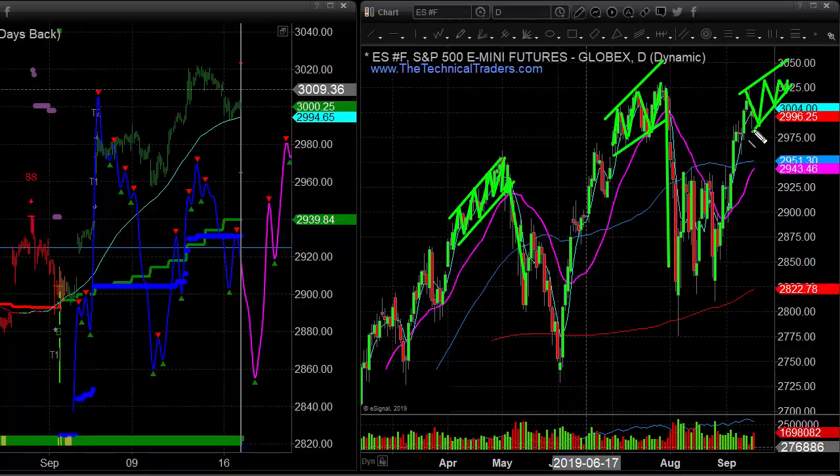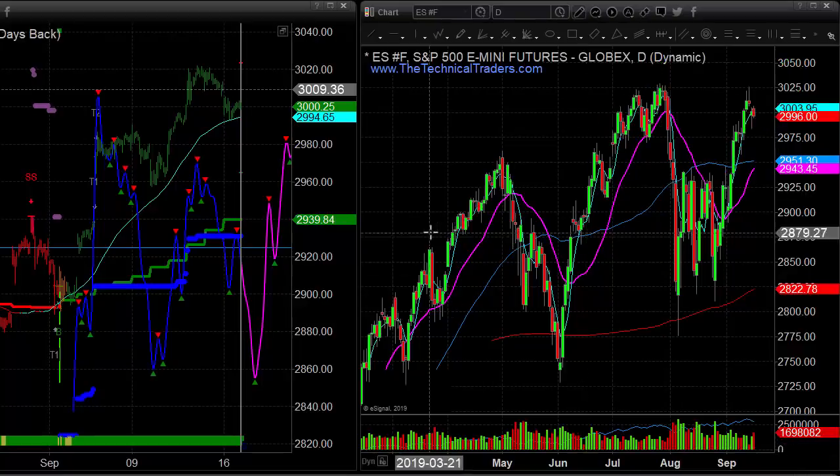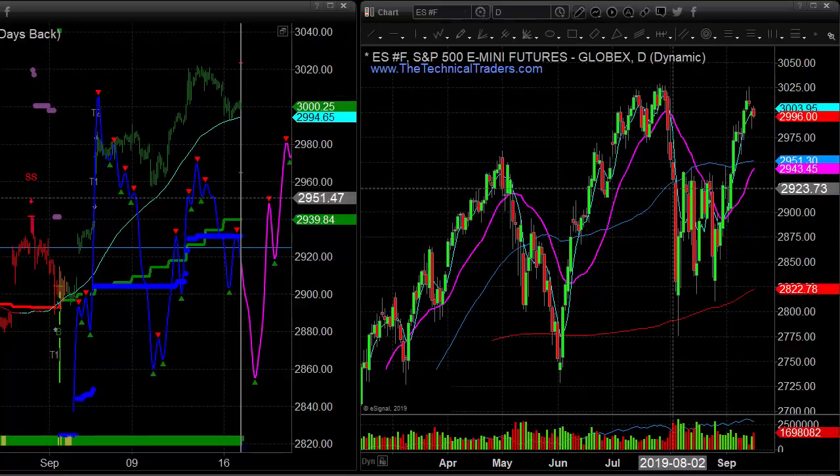Before it starts to create some type of topping pattern where we can start to see price roll over, we'll be looking to potentially get in for another short. We played a short over here, we played a short over here, we played the long with the Russell 2000, and now we're looking for potentially another entry point. If we get an oversold condition we would get long again, but if it starts to roll over and the market changes trends, we would be looking to get net short with an inverse ETF.